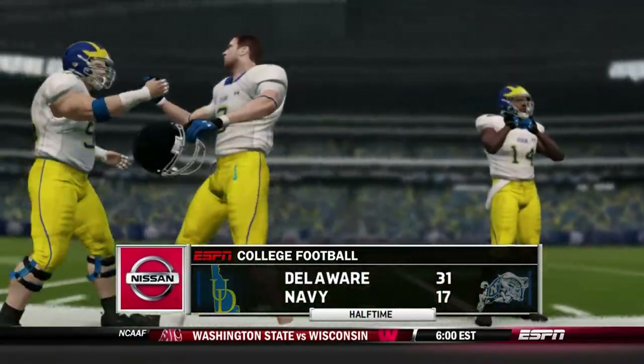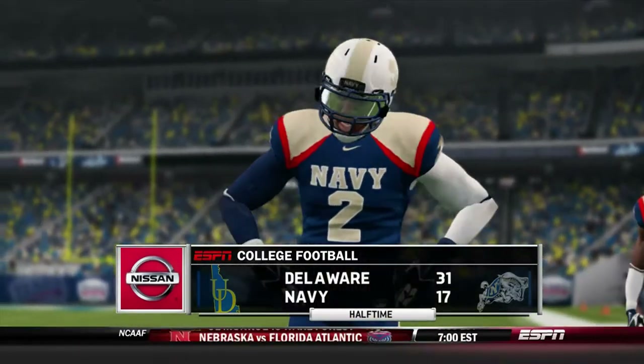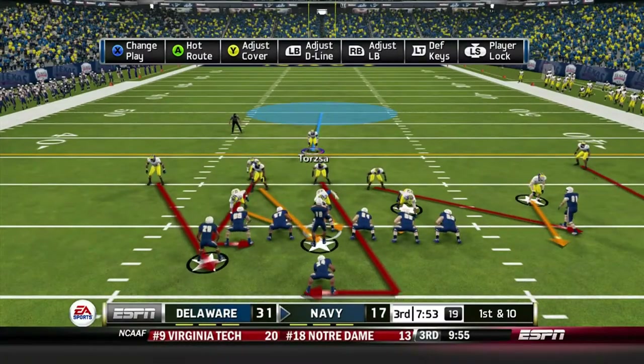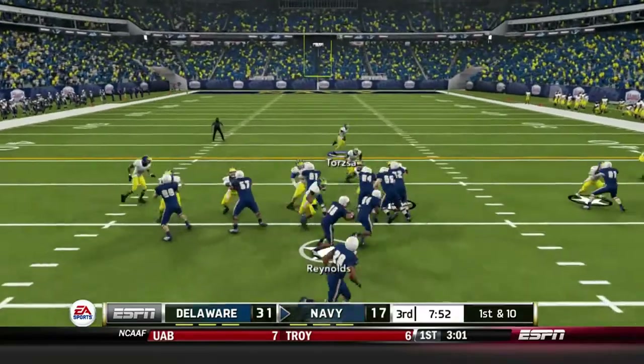After a rough start — throwing two picks in a row — Trent Hurley comes out and throws two touchdowns in a row. We're looking good going into halftime. That's the way the half ends. Coming out in the third quarter, we're up on Navy 31-17 and they have the ball. Keenan Reynolds hurdles a defender and is brought down for only a gain of two.